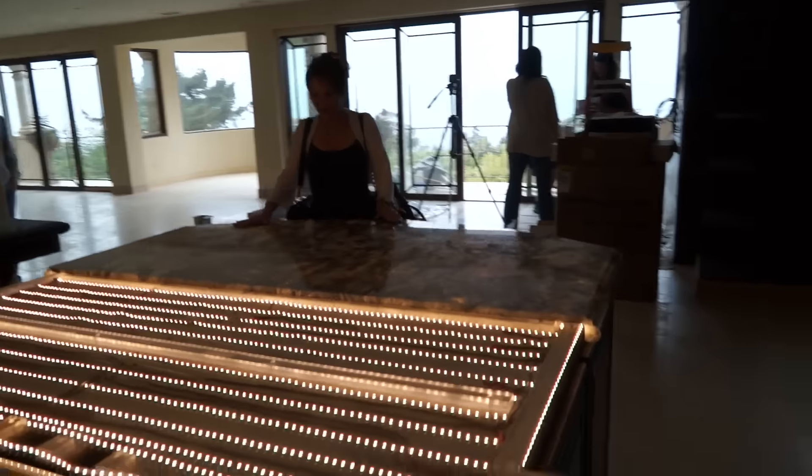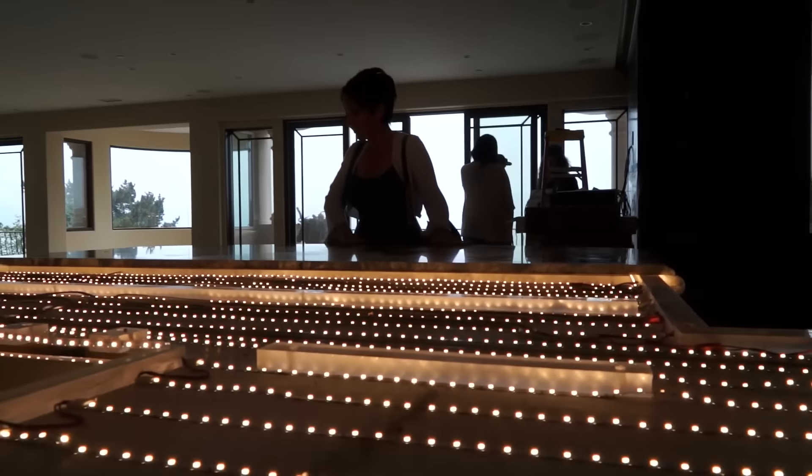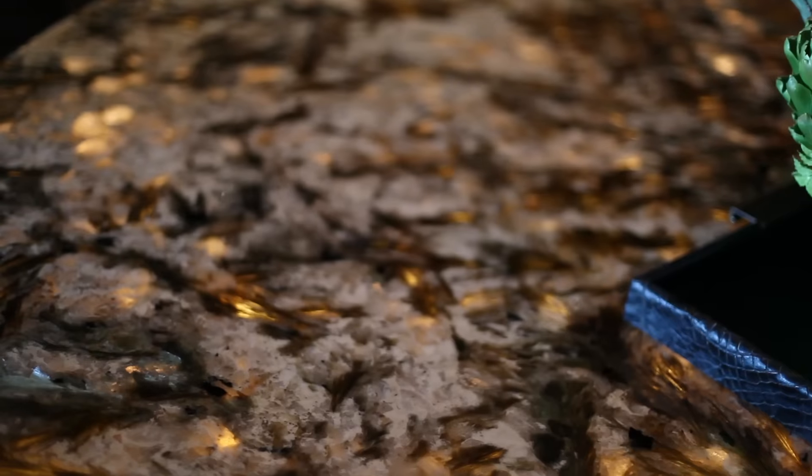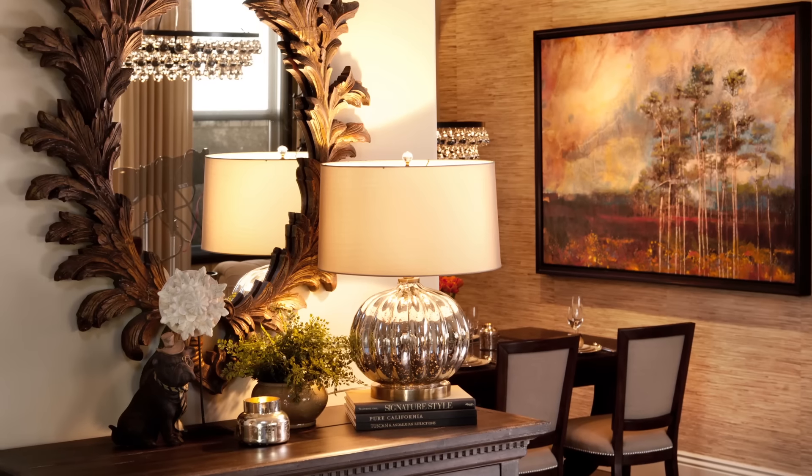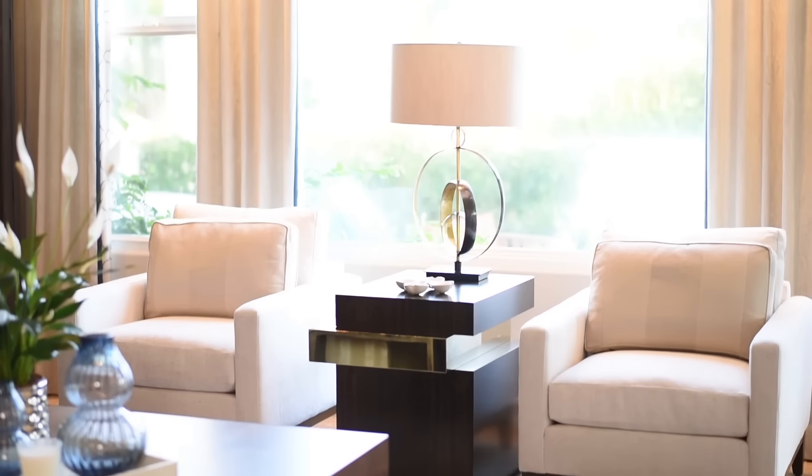Oh my gosh, this is incredible. So what are you waiting for? Don't you want your home to be a happy place? Well, lighting is one of the ways to get there.